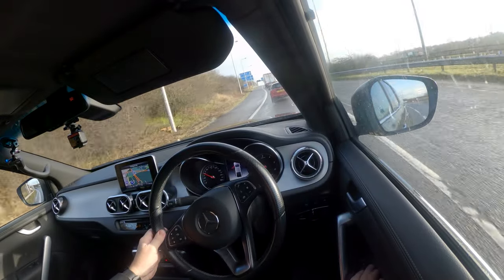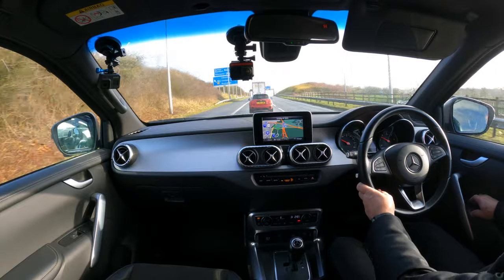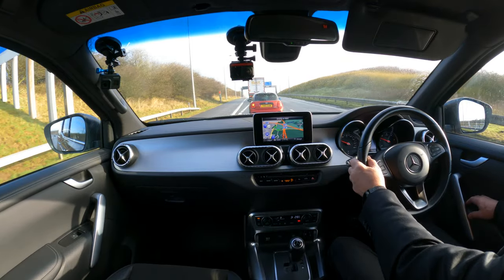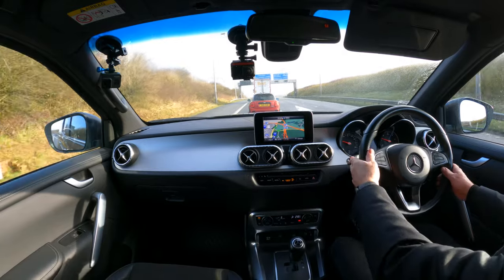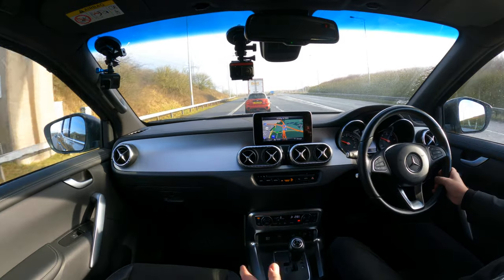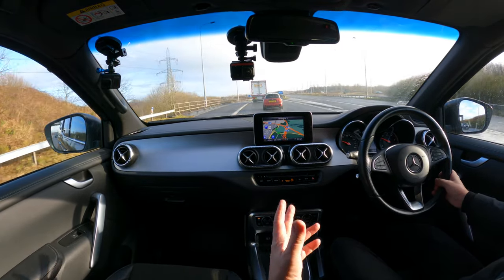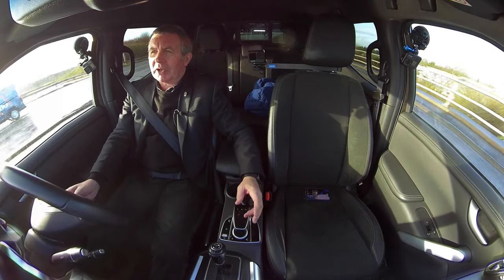On the right-hand side there's the folding door mirrors control, and electric window switches. There's quite a good audio system — the speakers are good. I'll show you how to set the sat nav, pair your mobile, delete a mobile, and stream audio.